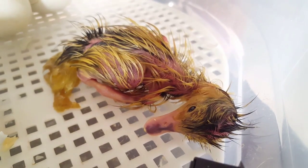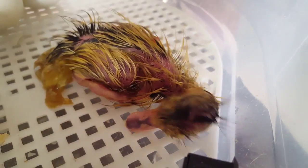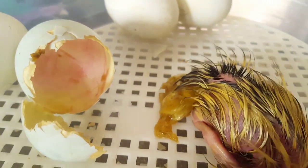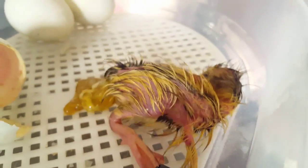The little duckling's broken out now and you can see he's still attached to his placenta with the umbilical cord. He's soaking wet from absorbing the yolk, and inside the egg you can see the remnants of the blood vessels that helped support him during his time in the egg.